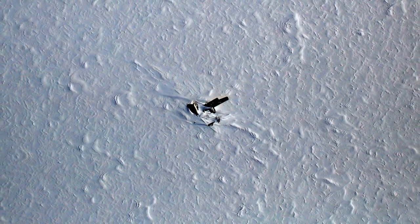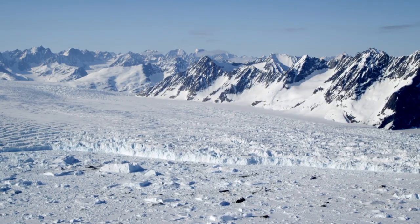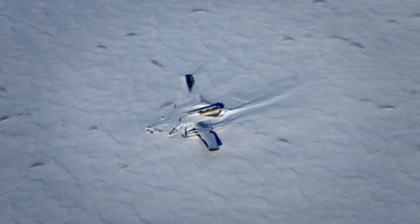The idea of being in a plane crash is scary enough, but then imagining crashing in a place like this — so desolate, so remote — that's got to be one of the most frightening things imaginable. But not as frightening as what the team spots in the snow next to the plane.